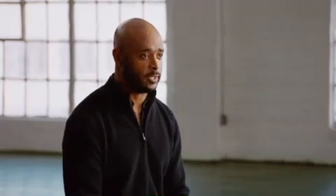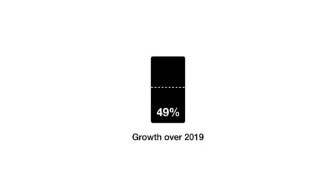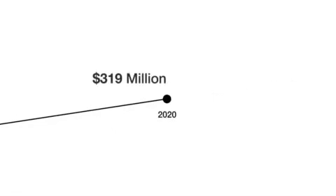This empowers Latch to build superior products for our customers and deliver a superior experience again and again. I'll hand it over to Garth Mitchell, Latch's CFO, to talk about the growth engine powering Latch. After only three years in the market, Latch consistently delivers strong sales and high growth. Even with the uncertainty of 2020, we drove $167 million in booked revenue — the top line associated with all signed deals to purchase hardware and software — representing 49% growth over 2019, giving us strong confidence that our products resonate with our real estate customers, resulting in $319 million in total booked revenue since launch.